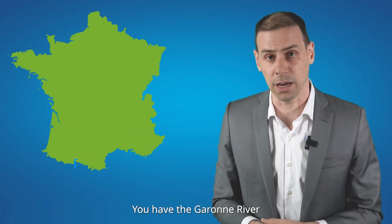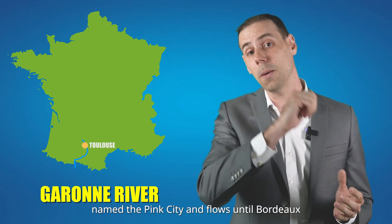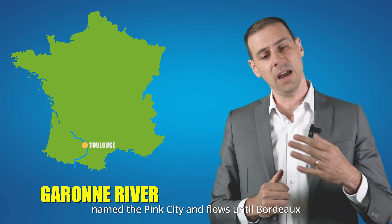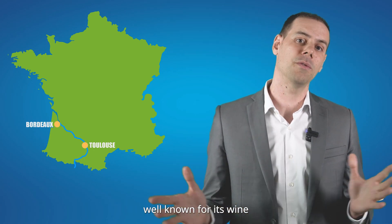You have the Garonne River, which passes through Toulouse, named the Pink City, and flows until Bordeaux, well known for its wine.